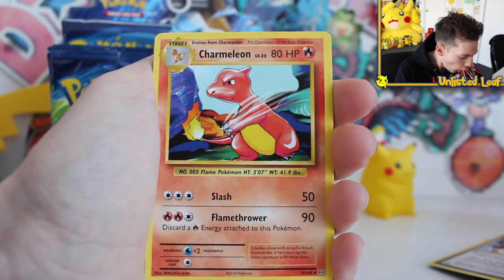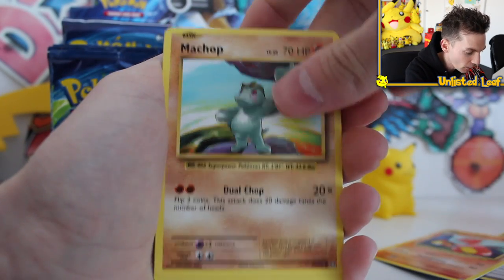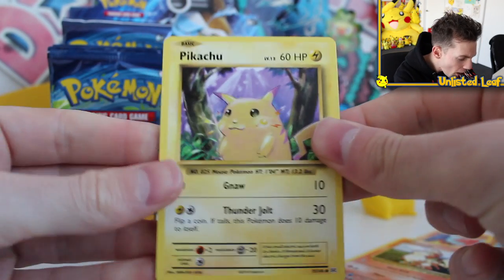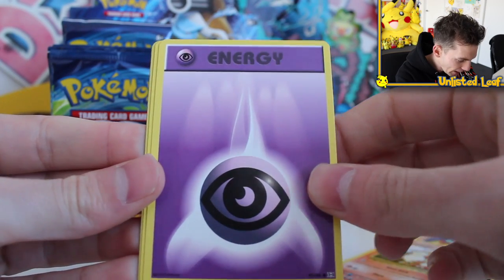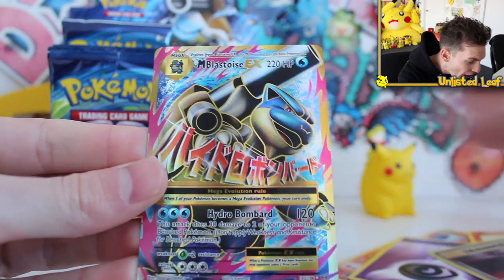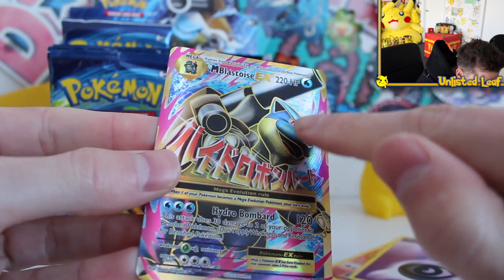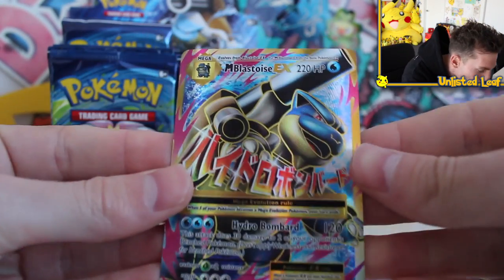Charizard Spirit Link, Charmeleon — always a good sign. Could it lead to a potential base set Charizard? Pikachu as well! Also wouldn't mind a cigarette Pikachu. These energies are weird. Charmander — surely this is the pack. De-Evolution Spray Reverse. And there we go — none other than a Mega Blastoise EX! And if you had any doubt at all — look at this! Oh my god!